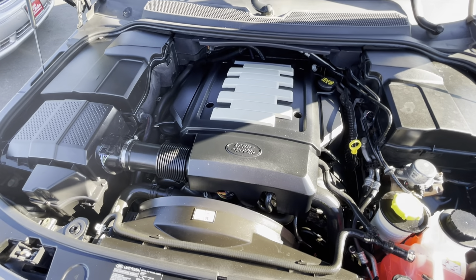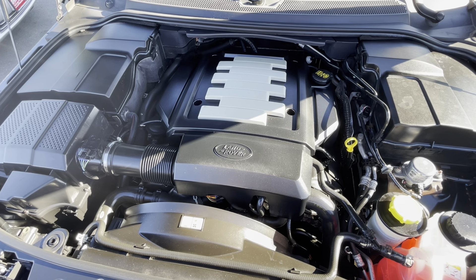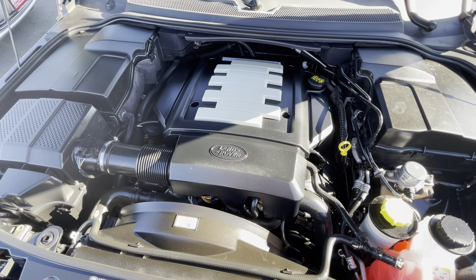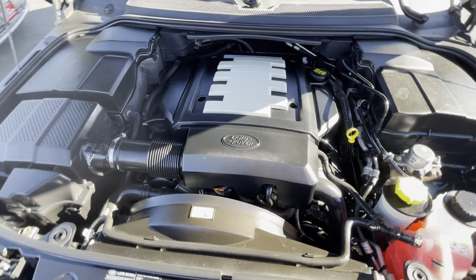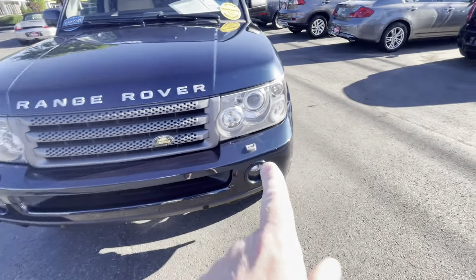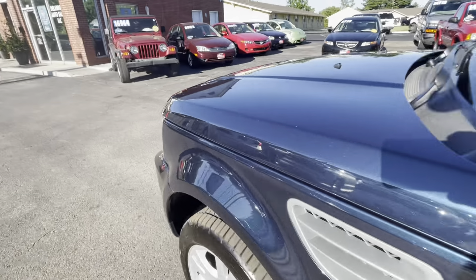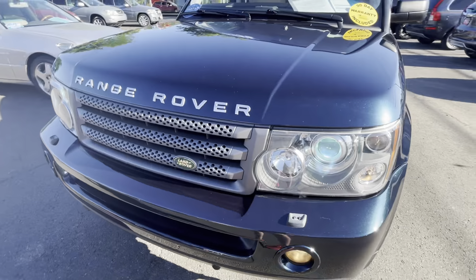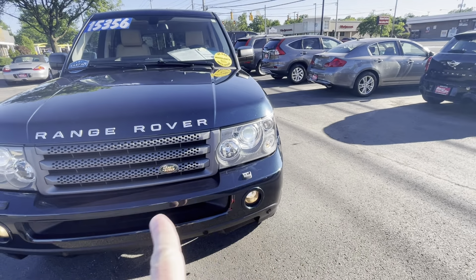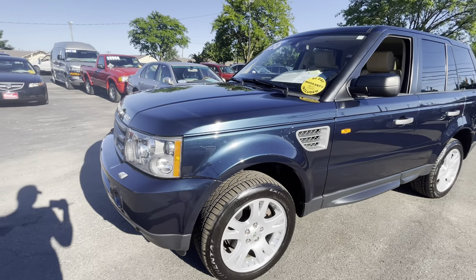I'm just going to hover here for a moment so you can listen to the engine. You know what else — I think this has xenon lights, if I remember right, which is again another benefit. And it does have xenon lights and fog lights. I believe these lights are directional — they turn as you drive, if I remember right from driving this at night. Don't hold me to that, but I do believe that is accurate.